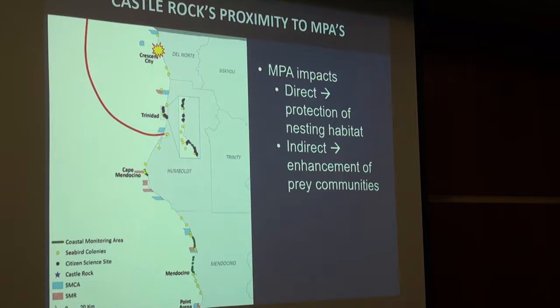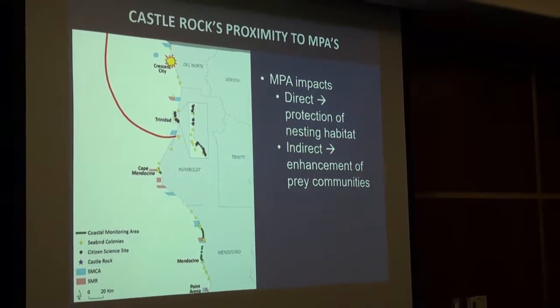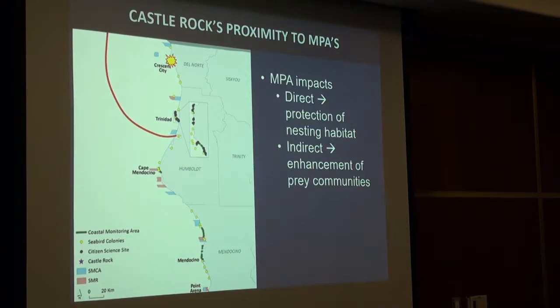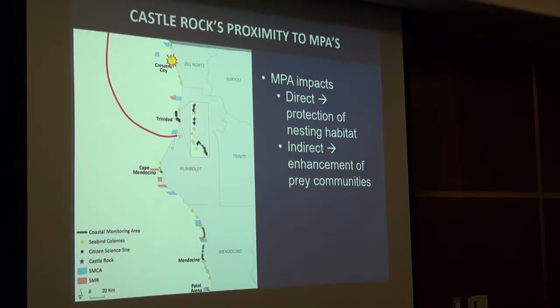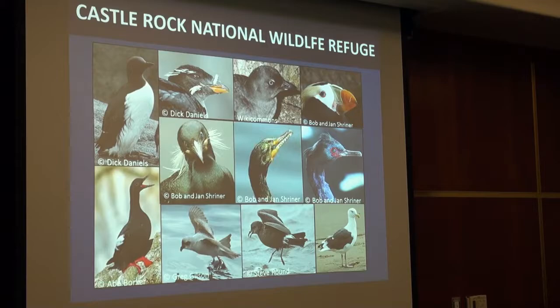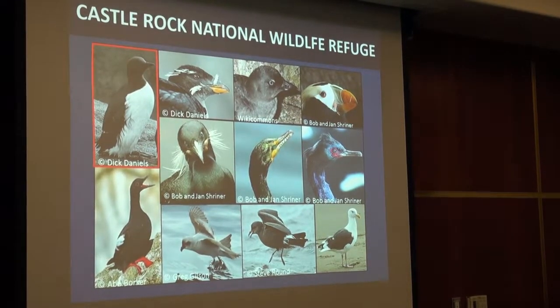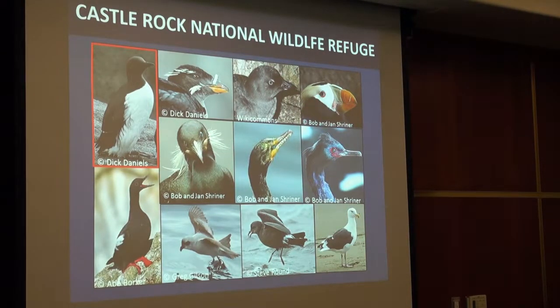We think marine protected areas will impact seabirds directly by protecting nesting habitats, but also indirectly by enhancing prey communities across the region. At Castle Rock there's a diversity of nesting seabirds, but we focus on common murres because we're trying to characterize baseline conditions and we can really learn a lot from murres, as opposed to nocturnal burrow-nesting seabirds which we can't see at all.